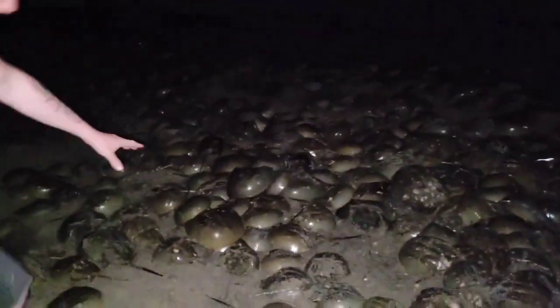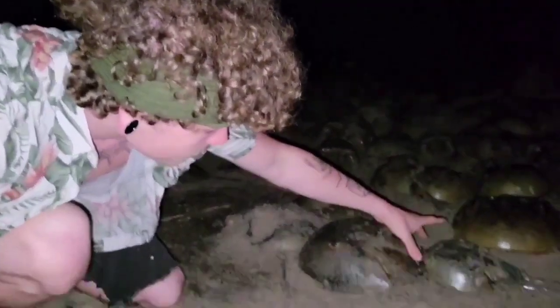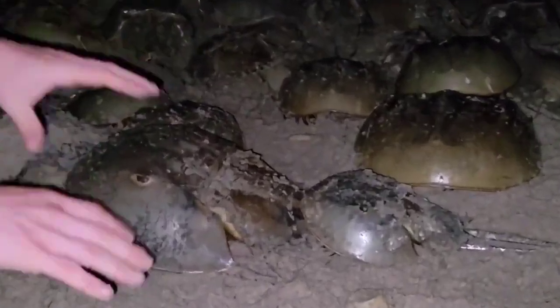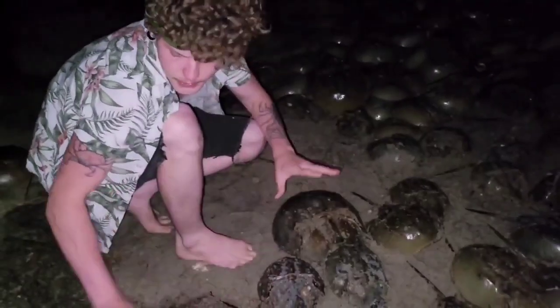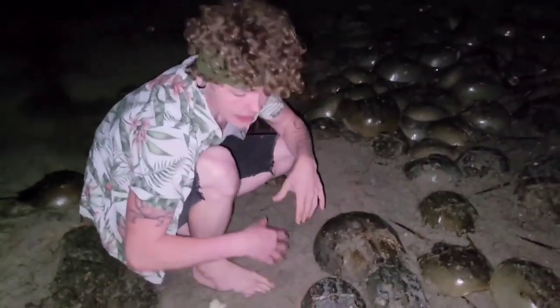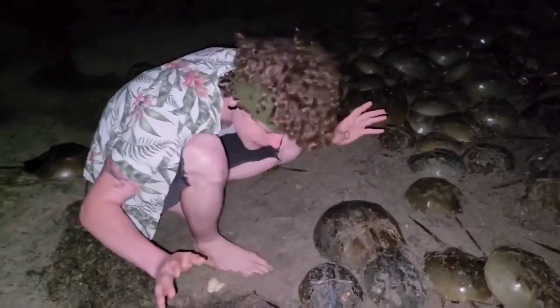We made it to the beach — look at this, these are all horseshoe crabs. As you can see they latch onto the back of the female, and when she digs a hole and lays her eggs they then fertilize the eggs. Then there's what's called satellite males — these guys that aren't latched onto a female, they just spray their sperm out and hope it lands somewhere good.